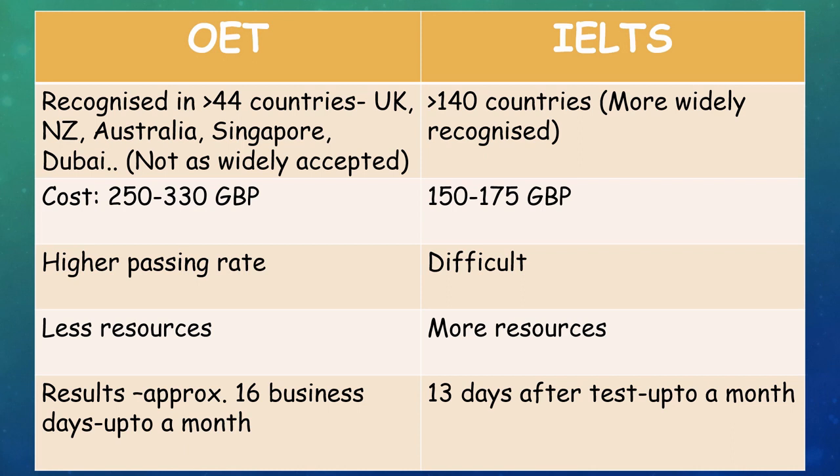OET is recognized in more than 44 countries including UK, New Zealand, Australia, Singapore, and Dubai. But when compared to IELTS it's not as widely accepted — IELTS is accepted in more than 140 countries.